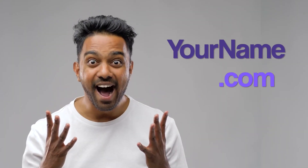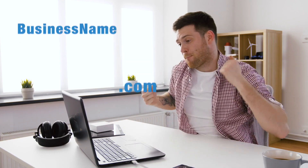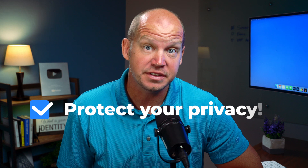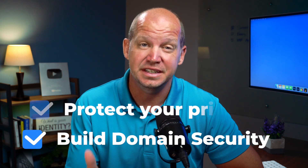Whether you've managed to purchase your own name as a URL, or you have a domain for your small business or freelancing setup, it is absolutely critical to not only take steps to protect your privacy, but also build an added layer of security that most people don't even think about.